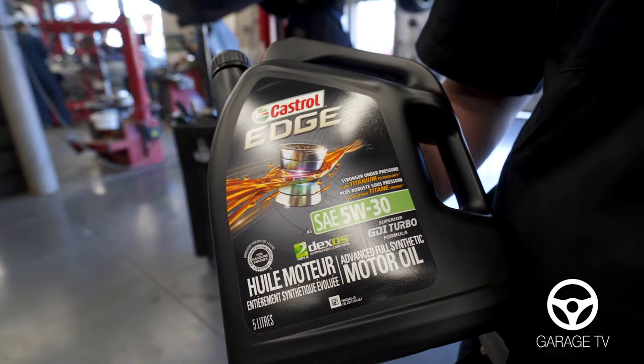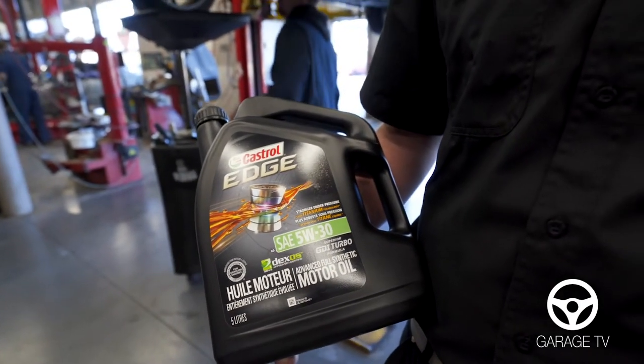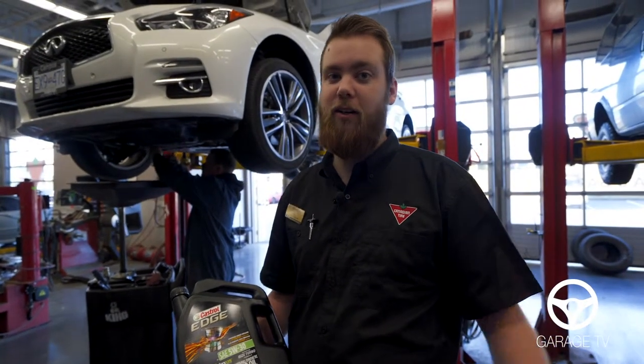If you're wondering what all these numbers mean on the oil, basically we have the 5W30, which is the viscosity — the thickness of the oil. There are also synthetics and conventional oils, all in our selection.